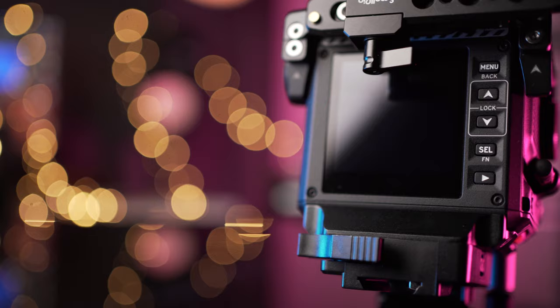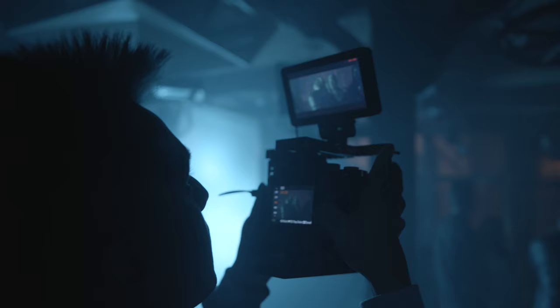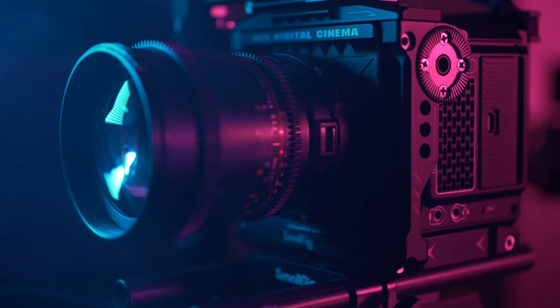Now if you're new to the RED ecosystem like I am — even with my short play with this — this is such a different beast. If you're coming from the DSLR world or the mirrorless world like I was, shooting on the A7, even the workflow in post is super different. I'm still just trying to figure it out, experimenting with different settings. So for all you seasoned RED owners, just bear with this noob while I figure it out.